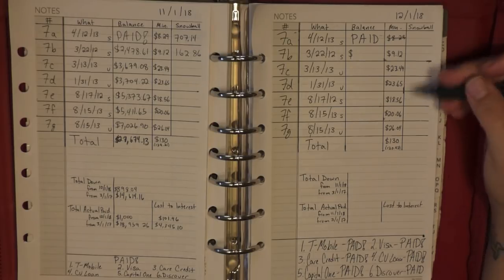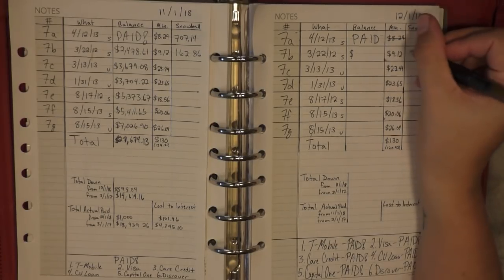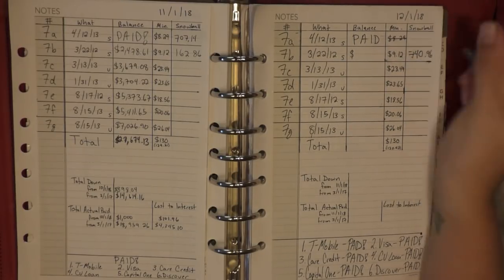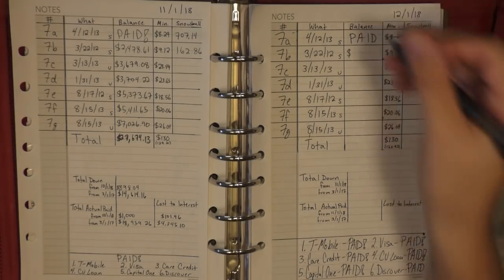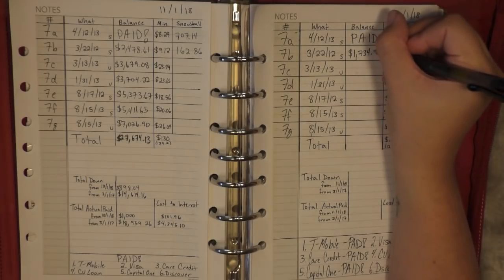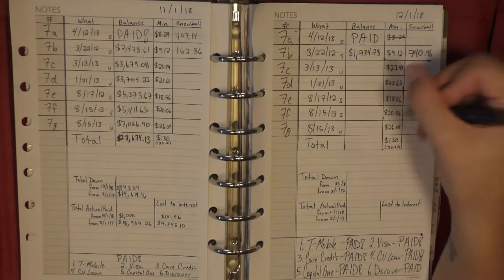For now I did $130. For my actual snowball payment on top of the minimum, I paid $740.96 to my smallest loan. If you'll remember, last month I paid off my first student loan, which is amazing, so I only have six left.